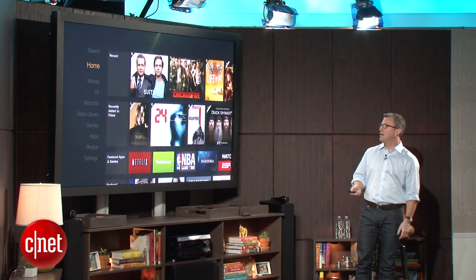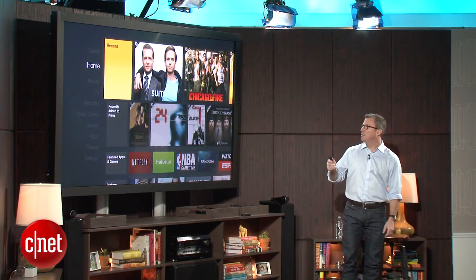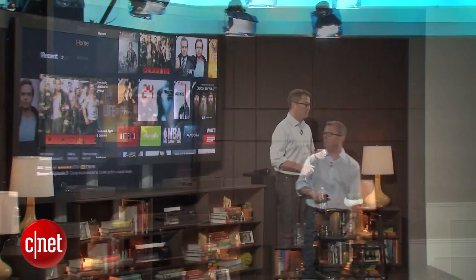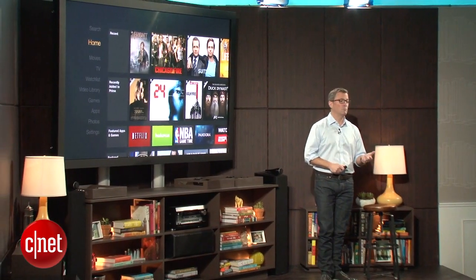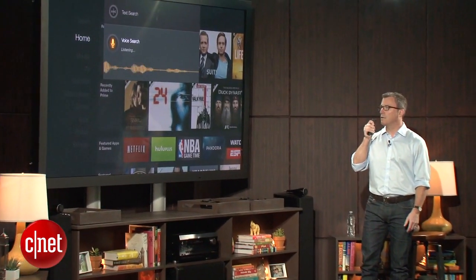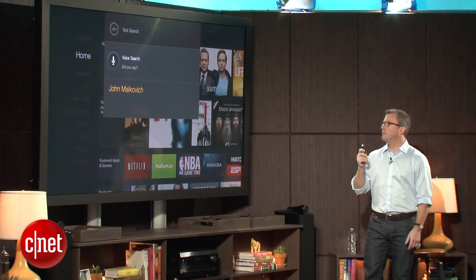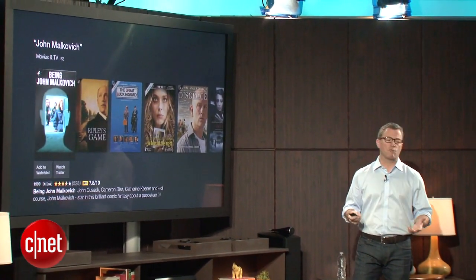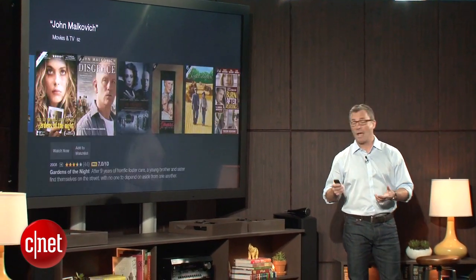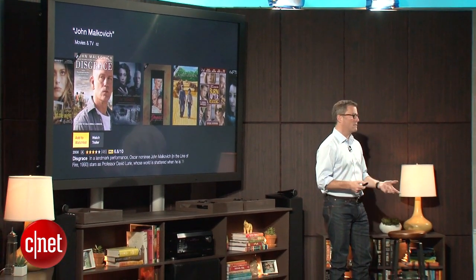If you use it over time, we have a recently watched list here at the top of home, so all the content you happen to be watching right now is only a couple of clicks away. I say 'John Malkovich' — it pops up. I go straight to all the movies that John Malkovich is in, I can watch them, and I can scroll down to add it to my watch list. It's that fast.